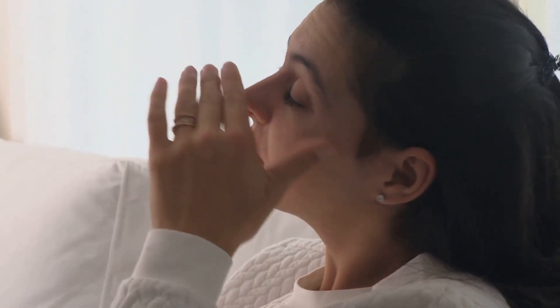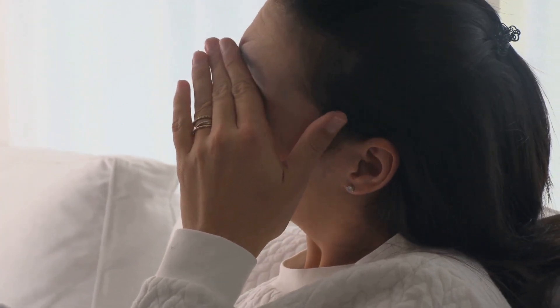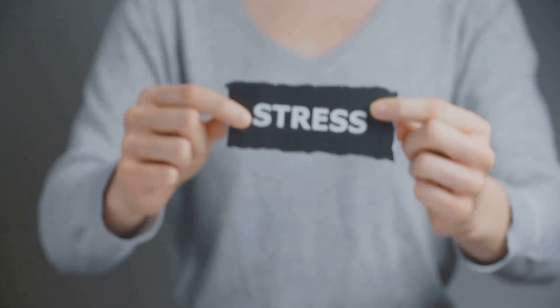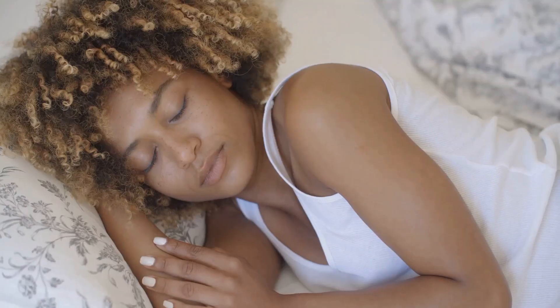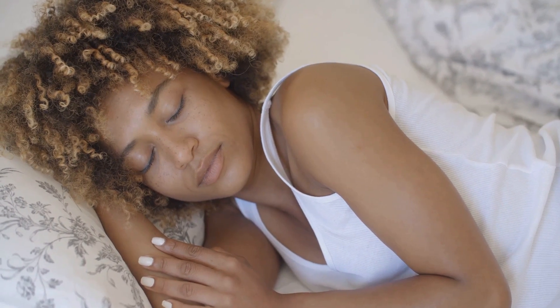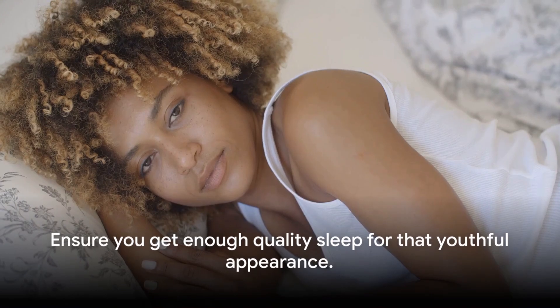On the flip side, lack of sleep can lead to premature aging. Dark circles, puffy eyes, and a dull complexion are often the first signs of sleep deprivation. Chronic sleep deprivation can increase cortisol levels, a stress hormone that breaks down collagen, leading to sagging skin and wrinkles over time. So, if you're on a quest for a youthful look, don't underestimate the power of a good night's sleep.